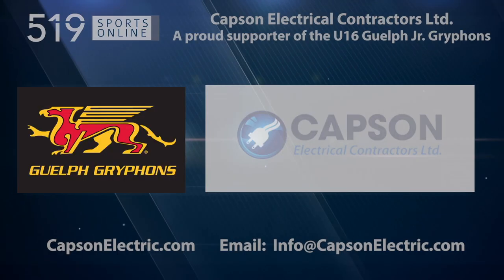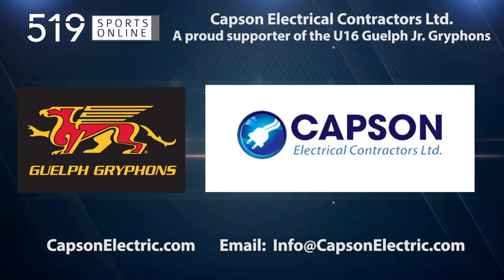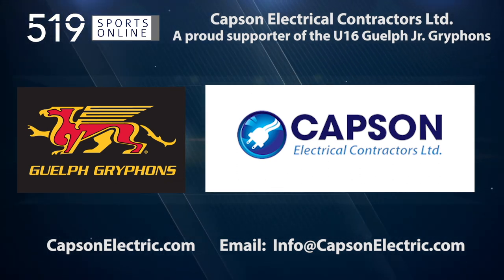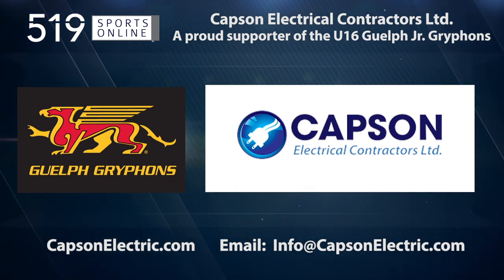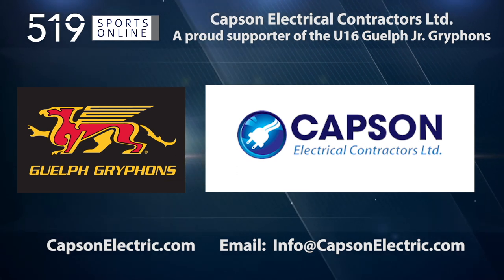This local sports report is presented by Capsin Electric, a proud supporter of the U16 Griffins. Capsin Electric is happy to support youth sports and have been serving in the electrical industry in Ontario for over 30 years. Learn more about their services by visiting CapsinElectric.com.